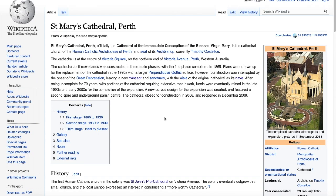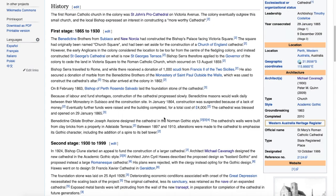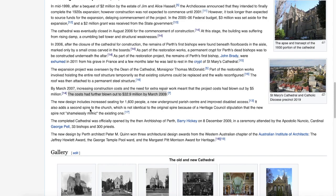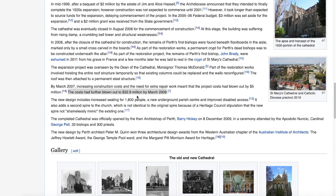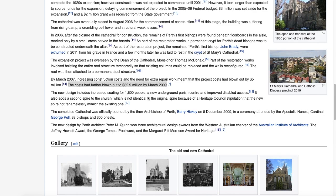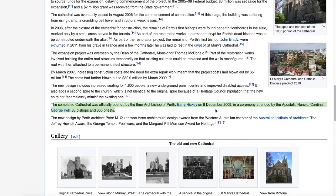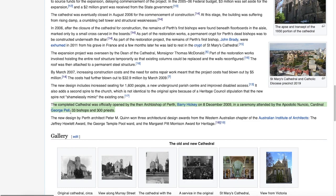I wasn't actually going to bother with the Wikipedia article in this instance because I didn't think we needed it, but I went back and couldn't find the article I had originally seen. I did want to note here though that the costs had further blown out to 32.9 million — 33 million according to the newspaper article referencing that. I also wanted to note the completed cathedral was officially opened by the then-Archbishop Barry Hickey on 8 December 2009, in a ceremony attended by 33 bishops and 300 priests.